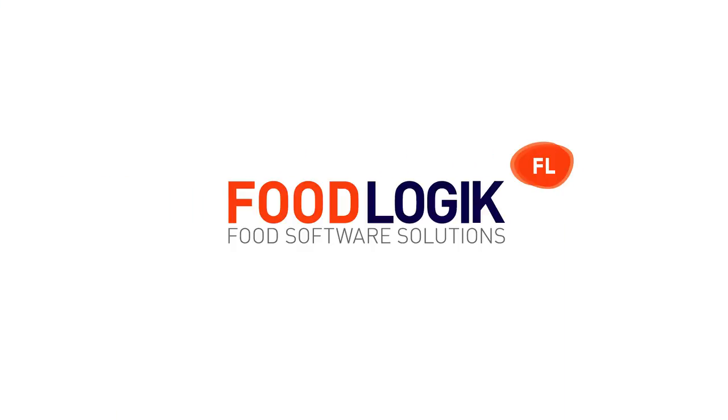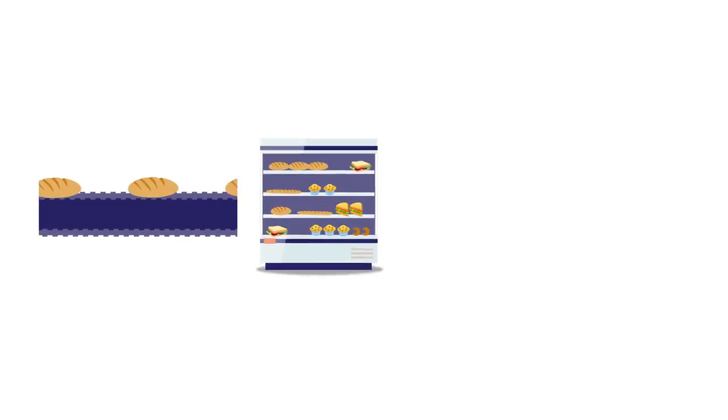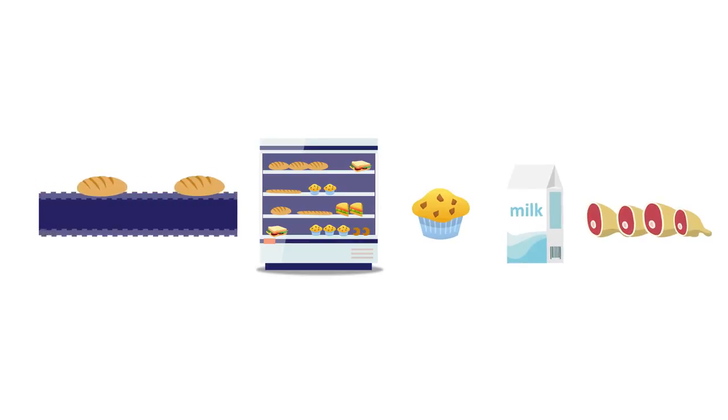Food Logic from Affinitus offers a complete, dedicated food solution, widely used by food manufacturers, wholesalers, and retail in bakery, dairy, and butchery food service.